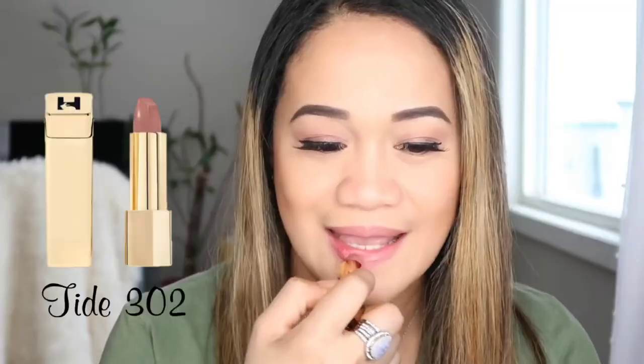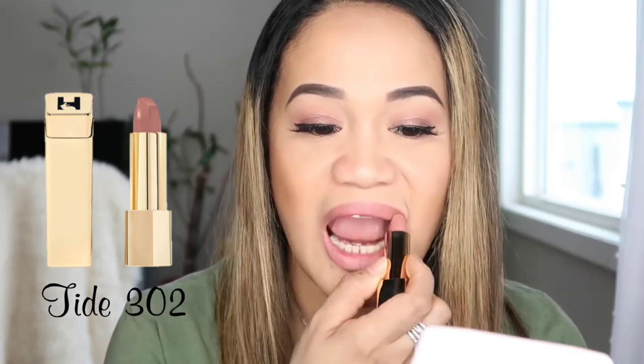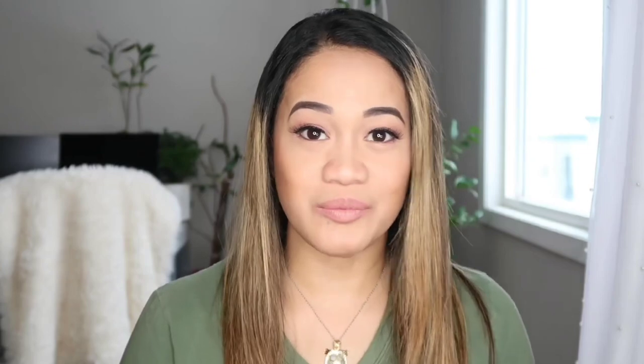The next color we are doing is the light one — it's my favorite one to wear every day. It is Tide 302. This one is more like brown. This is like you can wear it definitely every day. If you love really natural lips color, this one is perfect. It's very natural — it's like you're not even wearing anything. You can have this one during the day or if you just love natural lips color.